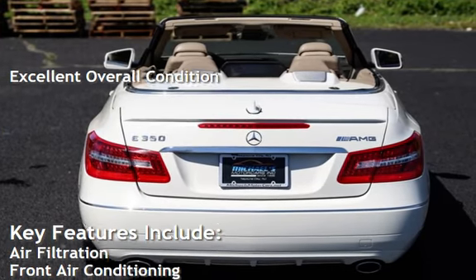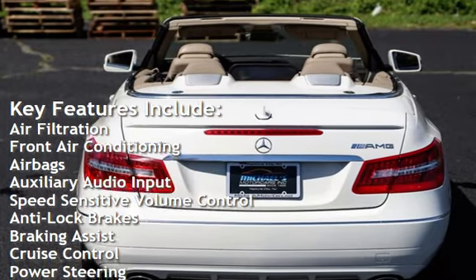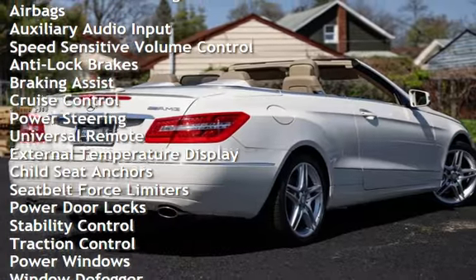Key features include: air filtration, front air conditioning, airbags, auxiliary audio input, speed sensitive volume control, anti-lock brakes, and braking assist.